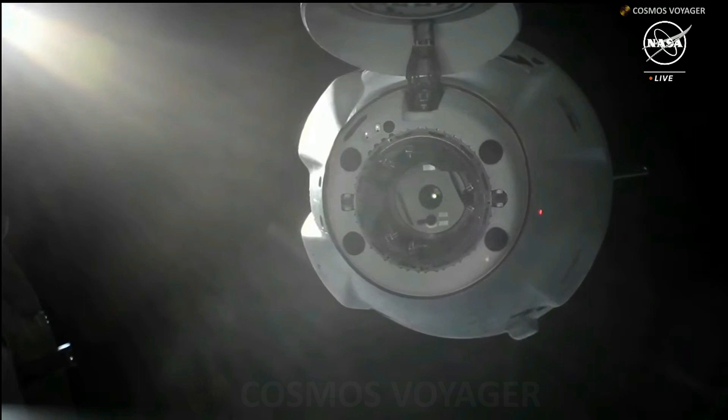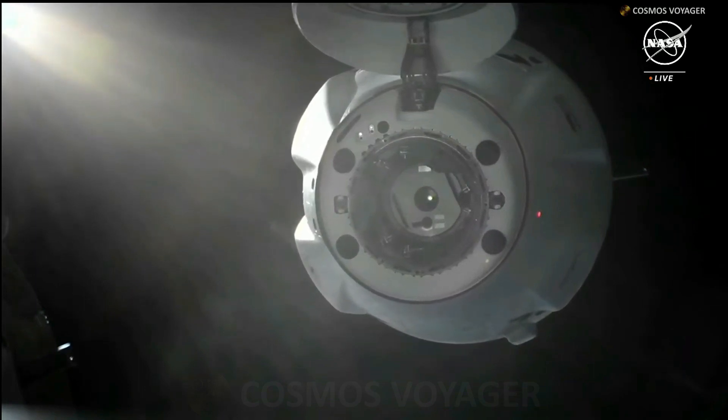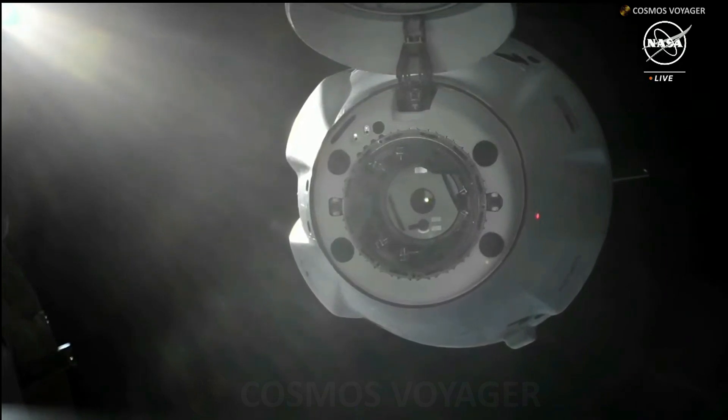Dragon is now about 10 meters away from the space station. Houston, station: 10 meters. Corridor looks good. Attitude looks good. Houston copies.